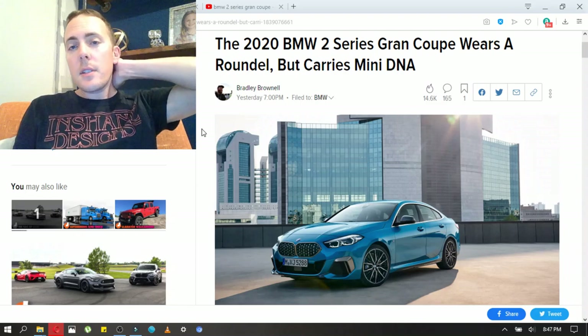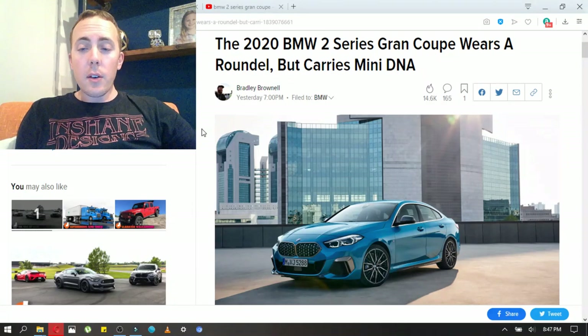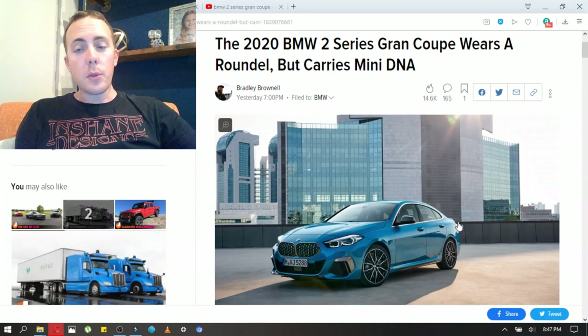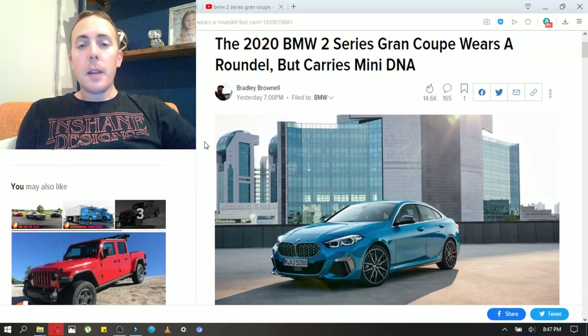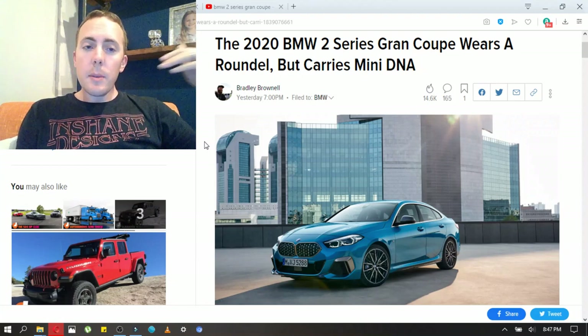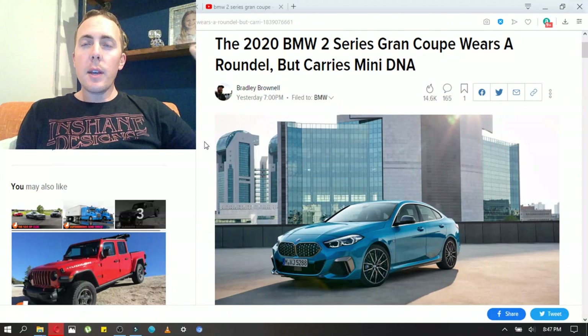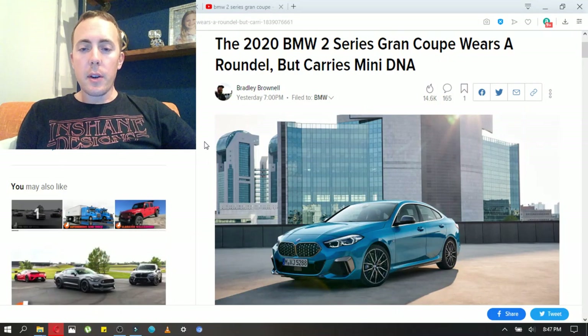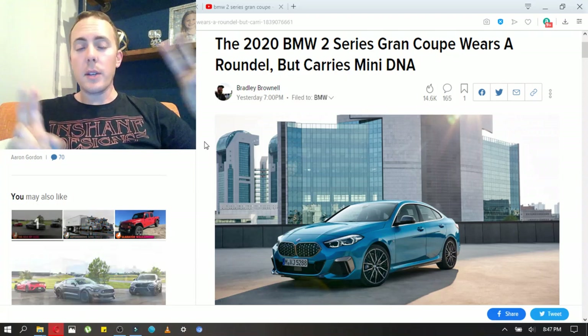So this is it right here — this is the 2 Series Grand Coupe. I'm still not a fan of the name when they call these four doors a Grand Coupe. It clearly has four doors. I guess the styling is a little swoopy and that's what everybody's calling them, but I don't like the name. Anyway, this is the 2 Series. It is right in between the 1 Series and the 3 Series. We are getting this car in America in the 228 and the M235i Grand Coupe.